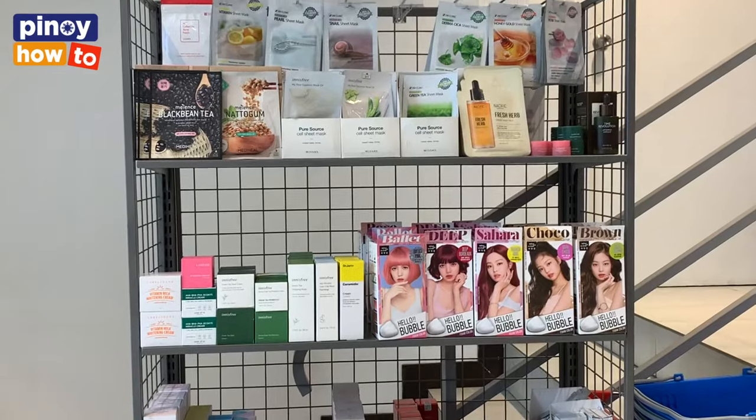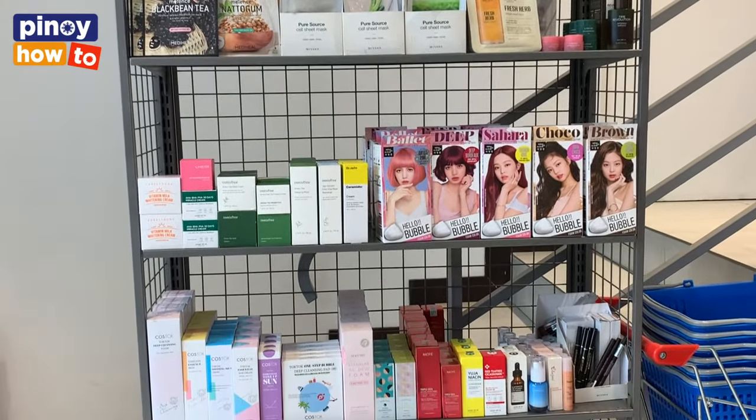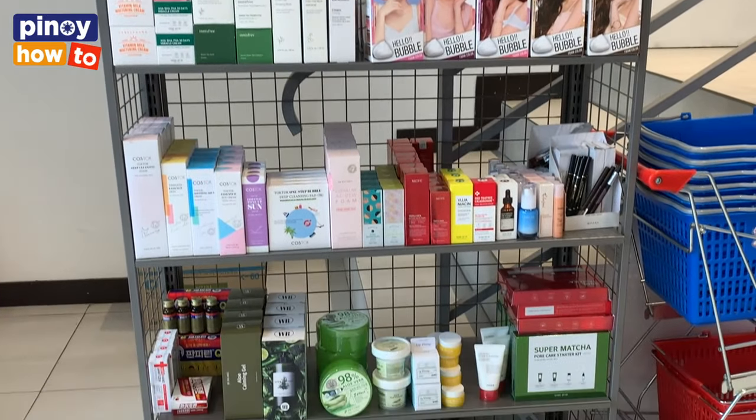Since our business is based on the online shopping mall, we were selling all kinds of Korean beauty products. As you can see, we have skin care and makeup.